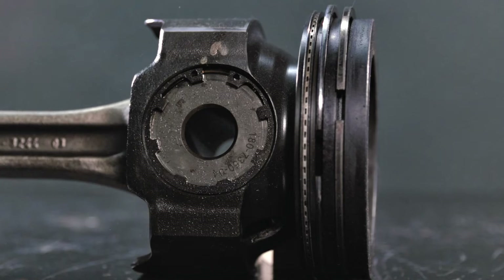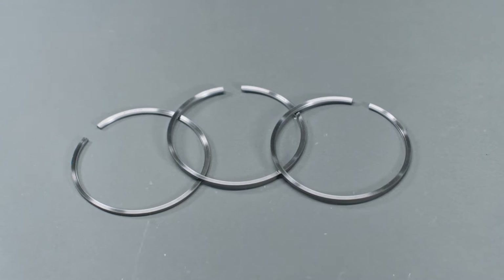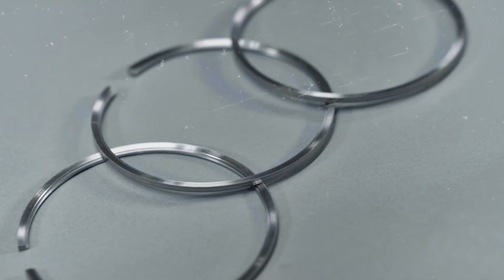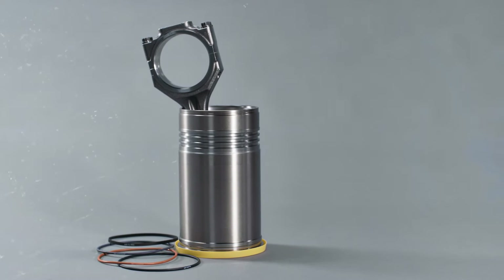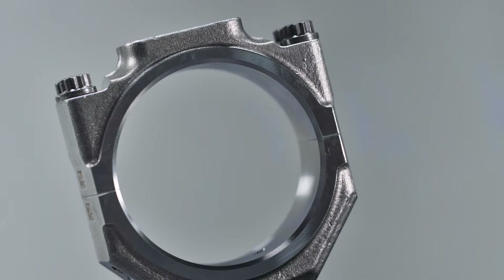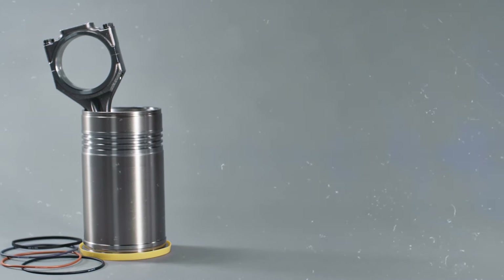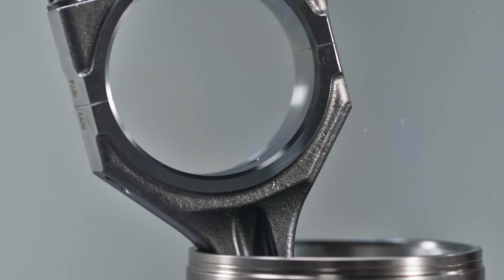Now, first things first: every piston ring has a gap. These openings are designed to regulate oil consumption and limit deposits and blow-by. When you open up an engine, it's possible to see the ring gaps all lined up on one cylinder, but that's nothing to worry about because the rings will continue to rotate once you start the engine again. As the rings rotate, their gaps allow the rings and liner to break in smoothly while maintaining a good seal.